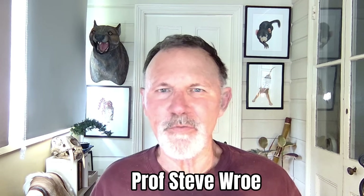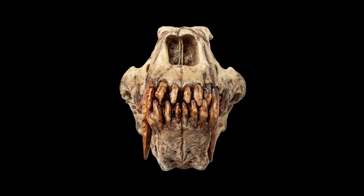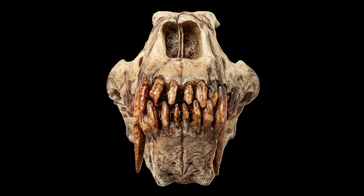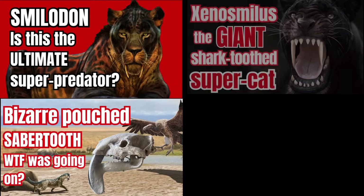Hi, I'm Professor Steve Rowe. I'm a real paleontologist and you're watching Real Paleontology. Today I'm going to talk about saber-tooths. If you're a regular visitor to my channel you'll know I've talked about saber-tooths before — seven times in fact, highlighting particular species from the bizarre pouched Thylacosmylus to Smilodon and the crazy shark-tooth giant Xenosmylus. So maybe I am a bit obsessed with saber-tooths, but clearly I'm not the only one, because yet another piece of saber-tooth research has just hit the news.